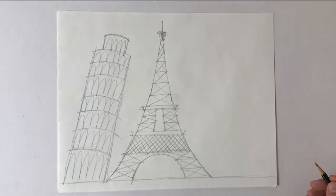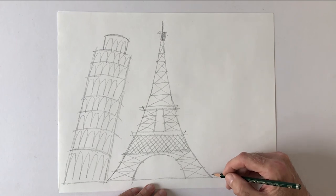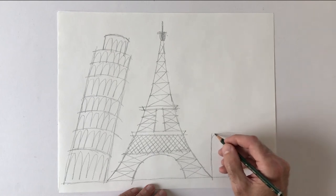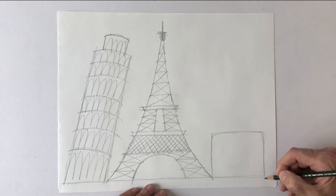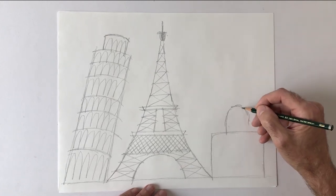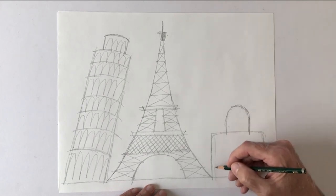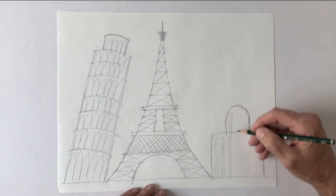For the last building, it's one of my favorite buildings — it's in New York. It's called the Chrysler Building. I'm only gonna draw the top; the top is my favorite part, it's very unusual. It's in a style called Art Deco, which was very popular in the 1920s and 30s. The Chrysler Building was built in 1930. This is just the top part of the building — it's a skyscraper.